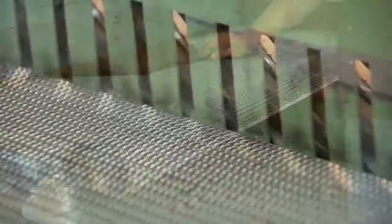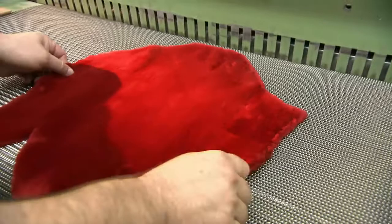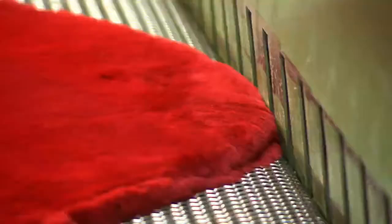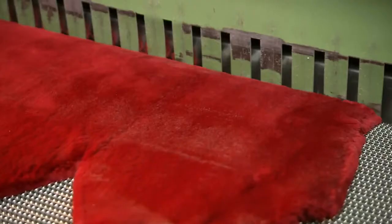Because the downy undercoat is the most insulating part, this fur will still be warm. Grooving is a new technique that involves carving a pattern into the dyed fur. The blades cut a zigzag pattern down the length of the fur, giving the beaver pelt a unique look and feel.